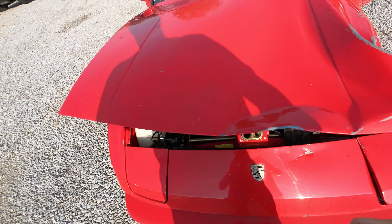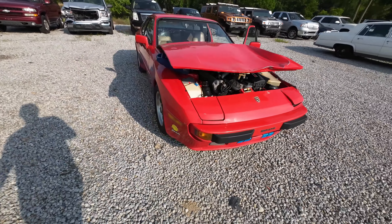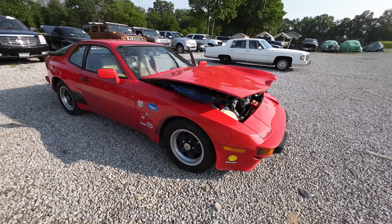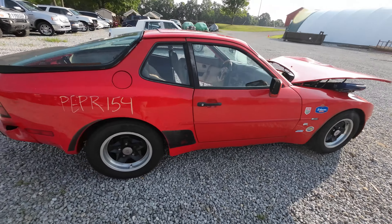That probably has something to do with it. This was a very clean car load before she got popped. The odometer reads 38,000 — it may be original. It's not a race car, it's just got stickers all over it.